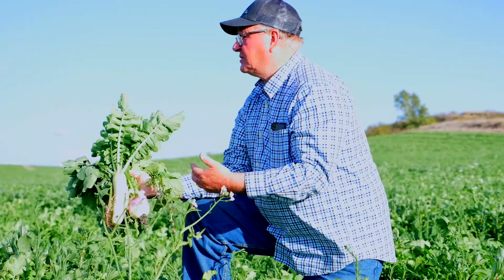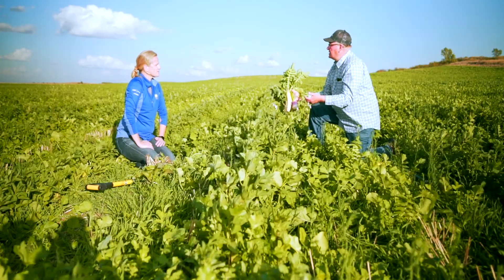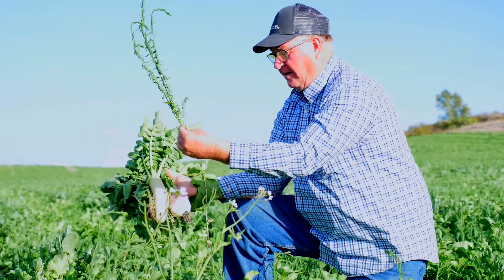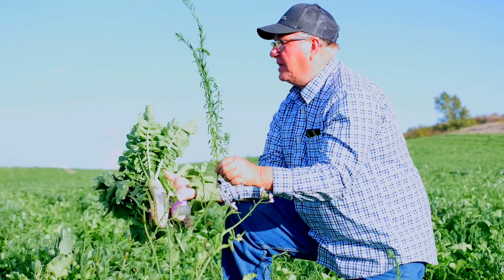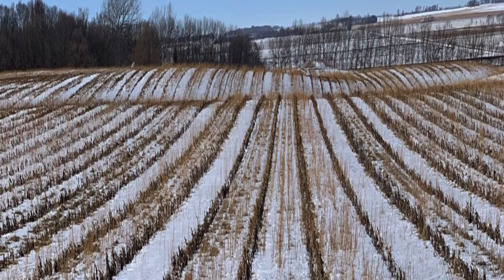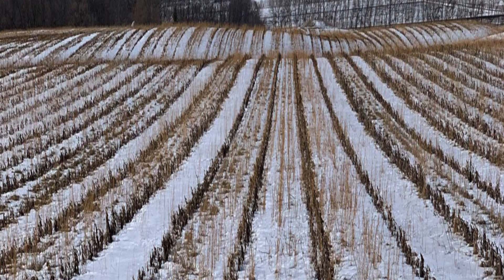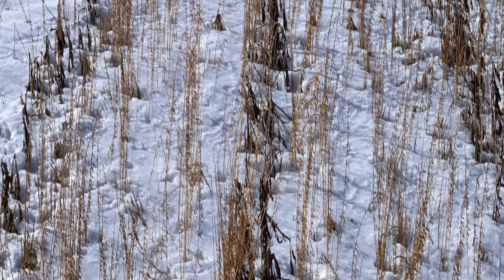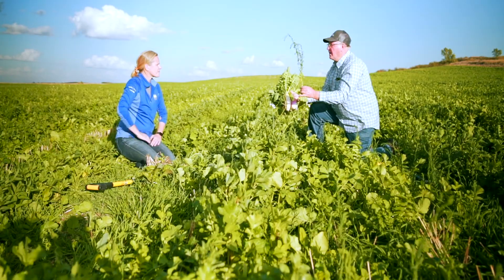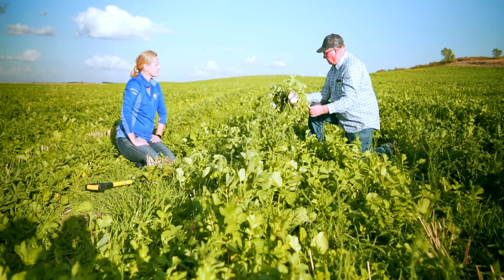Flax will grow right up to the end as well, and it's got such a stiff stalk that if this plant succumbed to winter tomorrow, it would stay like this all winter long. So you won't have to plant into it — you'll plant into standing flax residue. Plus it's a snow catch. If you have a nice even cover across your whole land, you don't get just piles of snow — you can get it to stay even across the land, and consistency is what you're looking for.